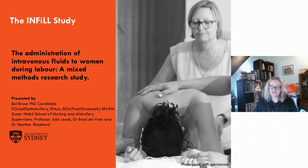I'm now going to introduce Belle. Let's get right in there and give Belle as long as we can to talk about her study. Belle is an Australian registered nurse and midwife, currently completing her PhD with the Susan Wackill School of Nursing and Midwifery at the University of Sydney. Belle has qualifications in midwifery, nursing and paramedicine, and has over 15 years clinical experience in a variety of hospital and community settings.